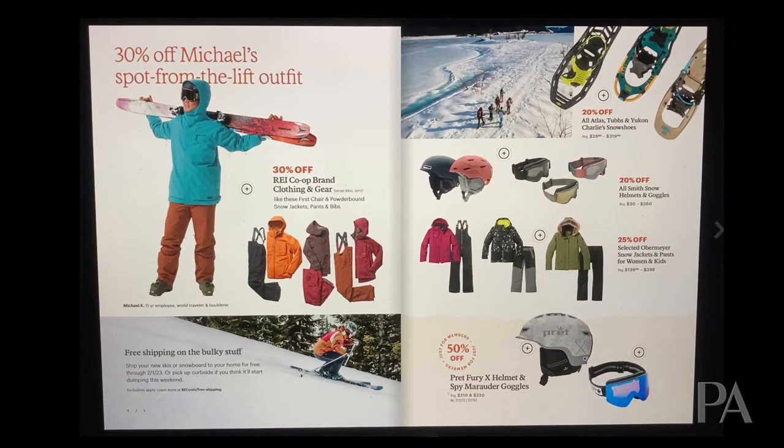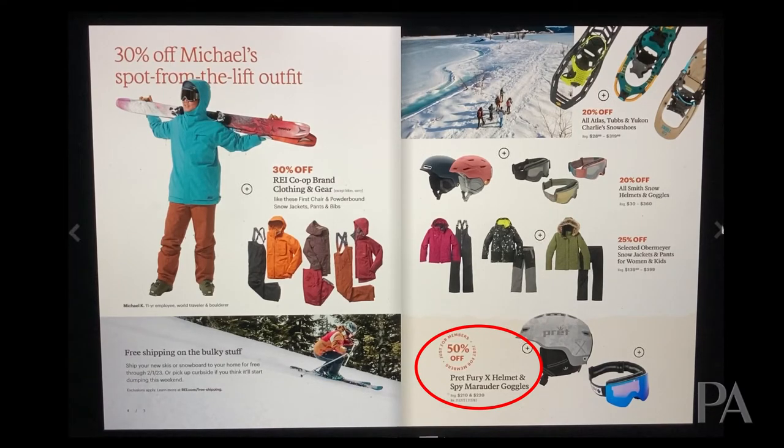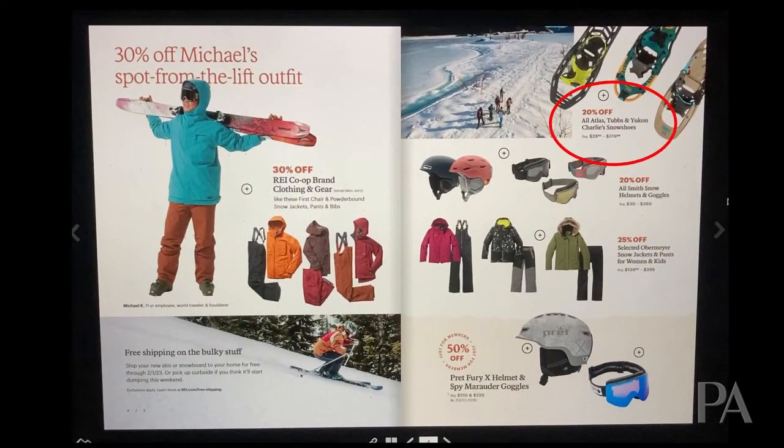If you're into snowboarding or skiing, there's Obermeyer gear at 25% off, and the Pret Fury X helmet and goggles at 50% off — check that out on pages 6 and 7. Also on page 7 are snowshoes from Atlas, Tubbs, and Yukon Charlie. Tubbs and Atlas make pretty good to very good snowshoes and have been rival companies for a long time. Yukon Charlie is more casual, and many of their packages come with the snowshoes and trekking poles together. With all that at 20% off, now is a great time to get into snowshoeing.